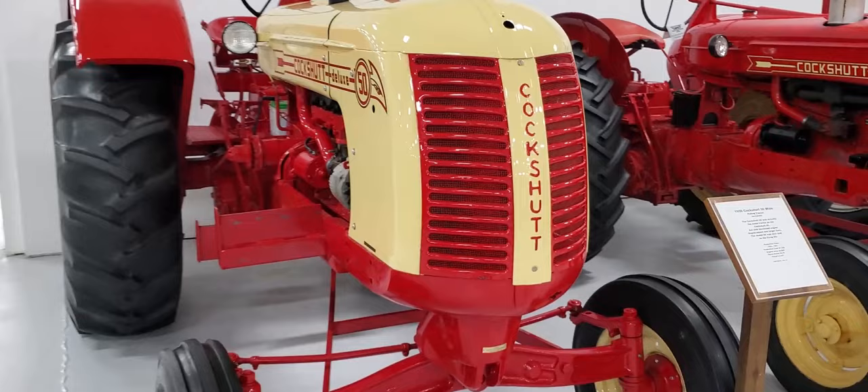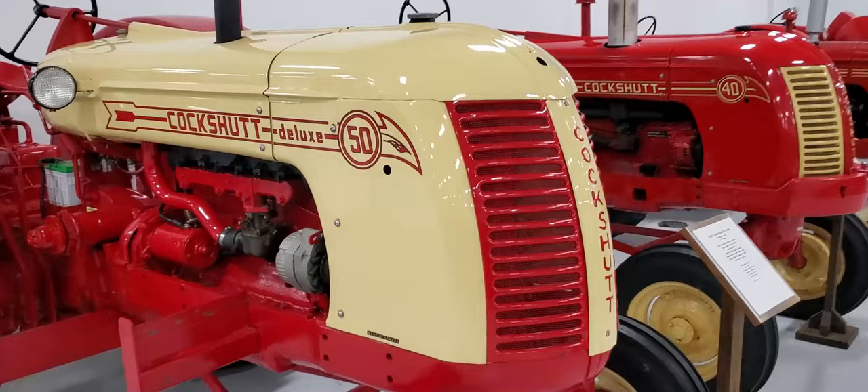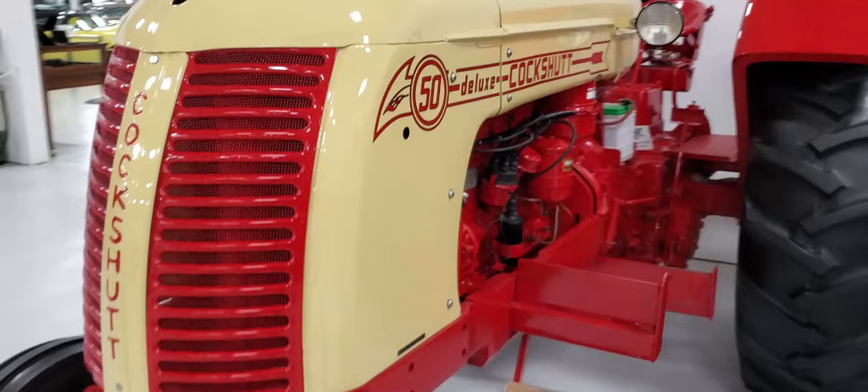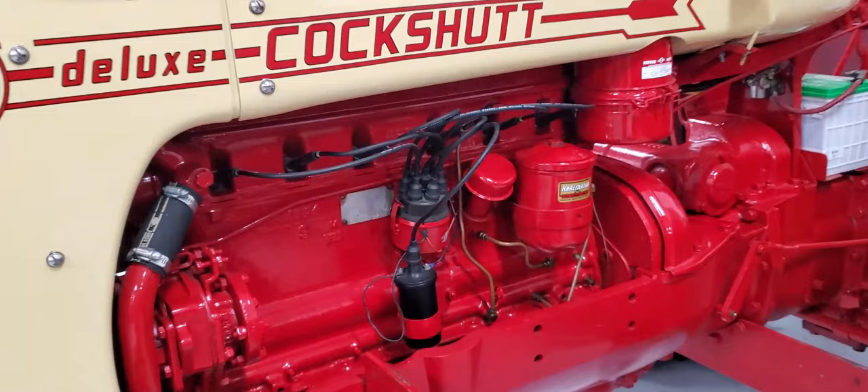Okay everybody, let's do a little walk-around with some Cockshutt shots. Let's go — we're gonna look at the year on this one. We're gonna walk around a 1956 Cockshutt 50 Deluxe pulling tractor.